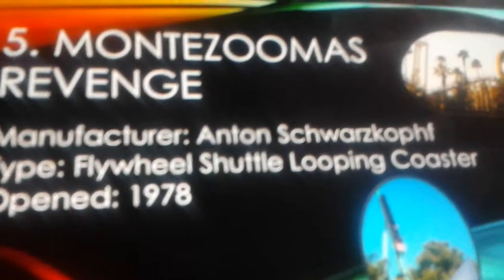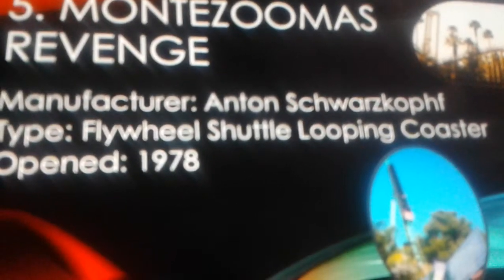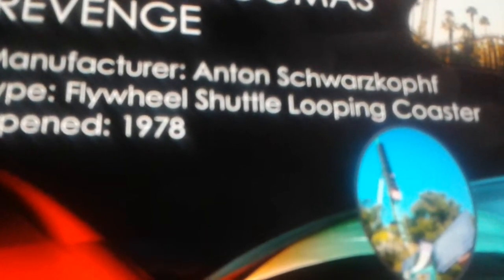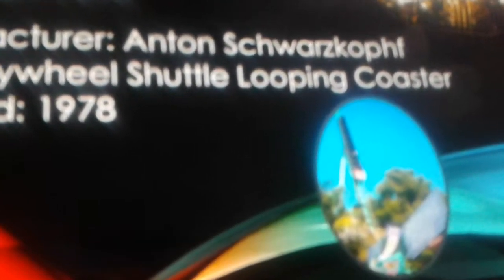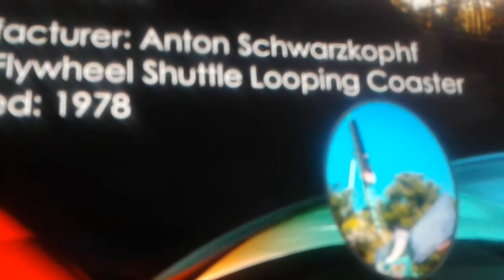My number five is Montezuma's Revenge, manufactured by Anton Schwarzkopf. It's a flywheel looping coaster — I'm counting it as one on RCDb, the Roller Coaster Database. I'll put a link in the description. It opened in 1978, and it's a really fast, good ride. If you're a thrill-seeker beginner, Montezuma's Revenge is for you.